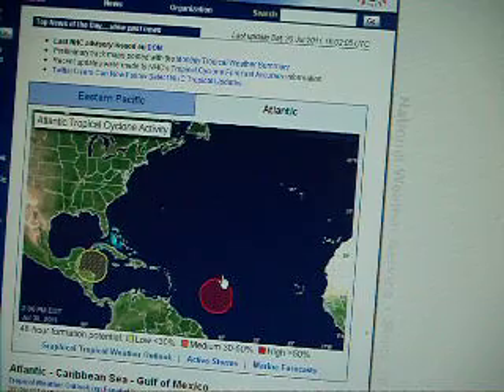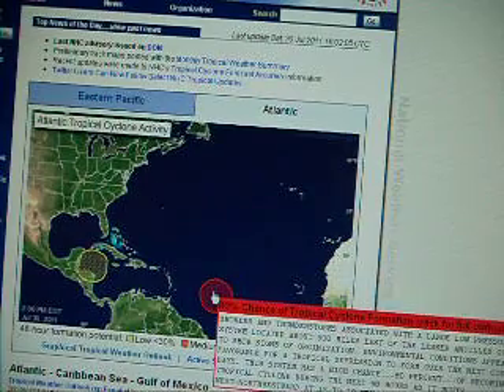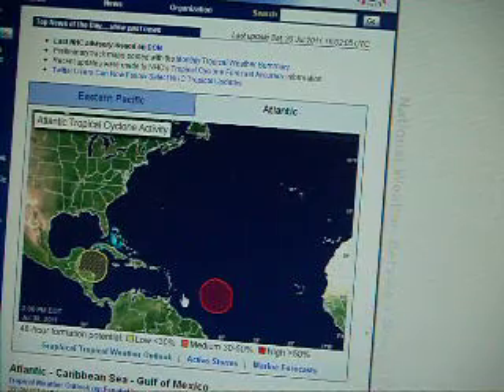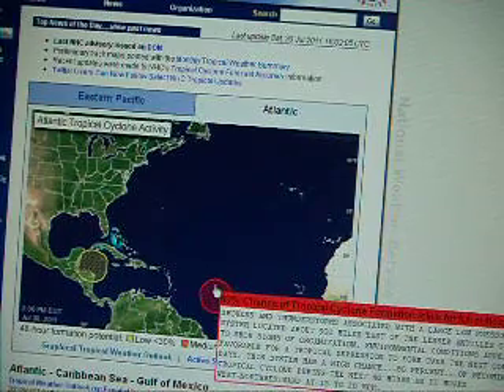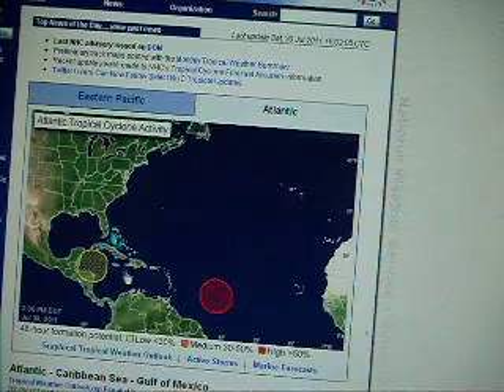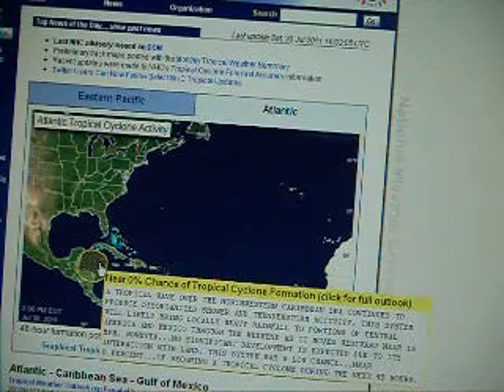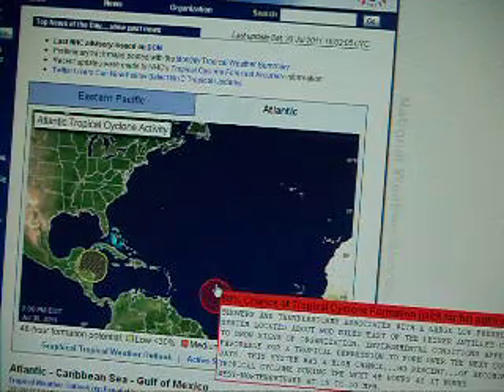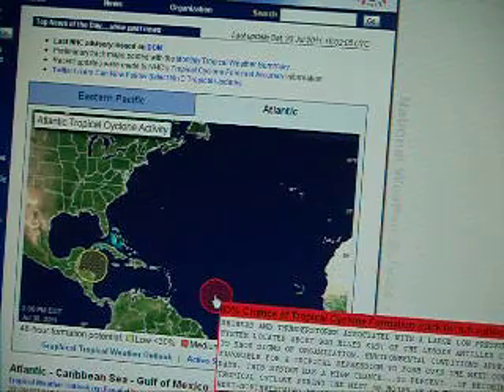Future Hurricane Emily looks prominent right here. There's an 80% chance of development within the next 48 hours. And there's another disturbance, but this one has near zero chance of tropical cyclone formation. So we're watching these two disturbances, especially this one, as they're expecting it to become future Hurricane Emily.